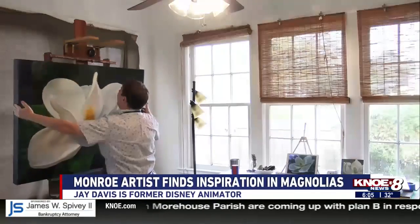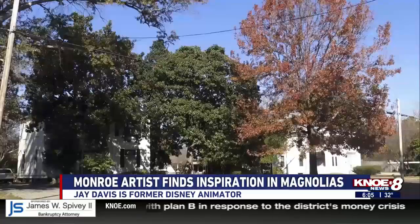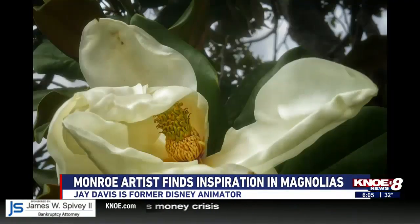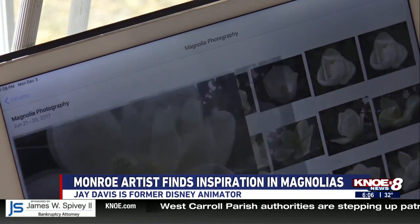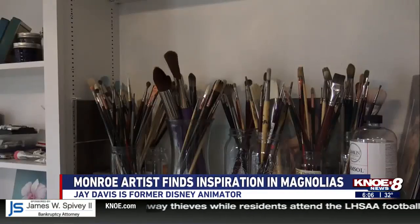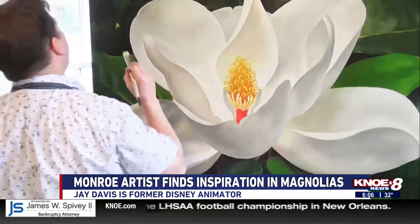Jay Davis is an artist at heart. Davis grew up in Monroe, surrounded by the beautiful magnolia trees. He takes tons of reference photos, using the best ones as reference for a painting or a drawing. Before Davis moved home and started painting the beauty around him, he fulfilled a dream to become an animator for Disney.